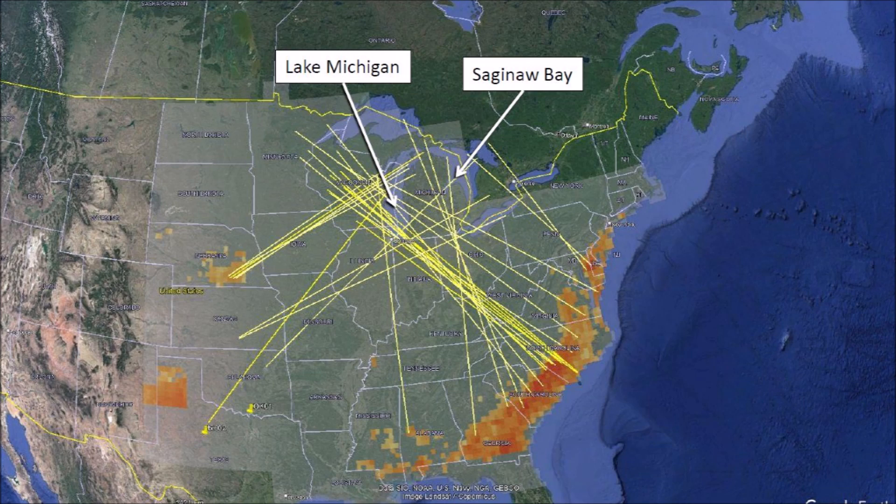Saginaw Bay was proposed as the site of an extraterrestrial impact by Michael Davias in 2010, and many lines converge there. But the major convergence point of the bays that I have studied is slightly west of Lake Michigan, which agrees with what Richard Firestone reported in his 2006 book titled The Cycle of Cosmic Catastrophes. If Lake Michigan was the site of an extraterrestrial impact when it was covered by the Laurentide Ice Sheet, the intersection of the lines is expected to be slightly west of the lake due to the Coriolis effect caused by the rotation of the Earth.